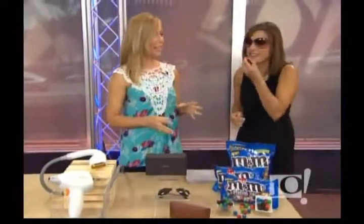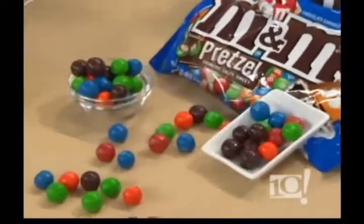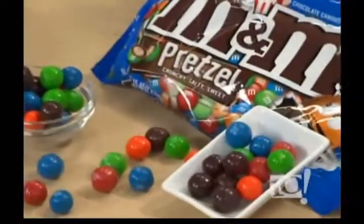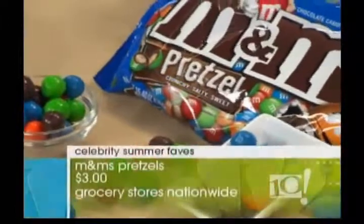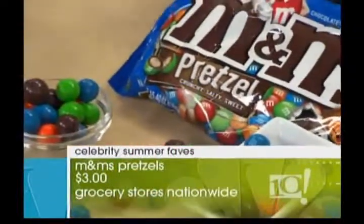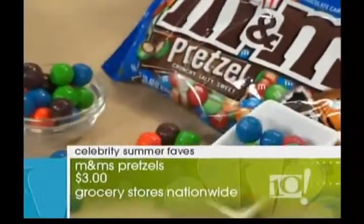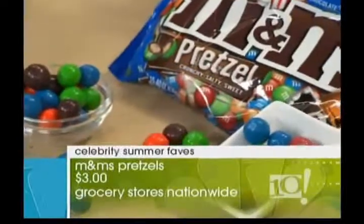This is the newest form of M&M — the pretzel M&M. All the stars love M&Ms: Eva Longoria, Mario Lopez, the Obama girls. These now have a pretzel inside. There's a really funny commercial where the M&M says 'you're not putting that inside me.' And guess what — everyone in the audience is going to get some today!